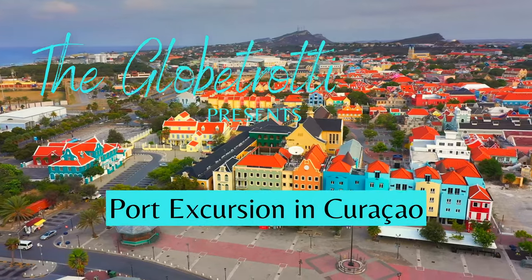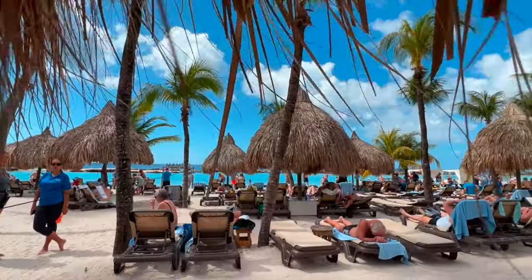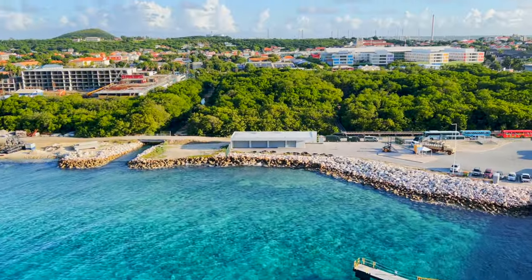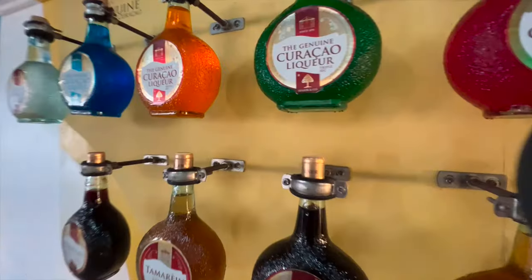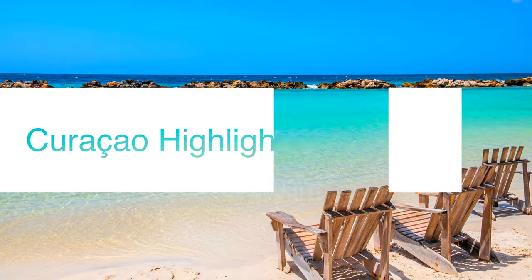Hi everyone, this is Amy and welcome back to our coverage of the Norwegian Epic cruise ship's journey through the stunning Dutch Caribbean islands. In this video we docked at the colorful island of Curaçao. We had reserved a half-day excursion tour through Norwegian called the Curaçao Highlights and Mambo Beach.